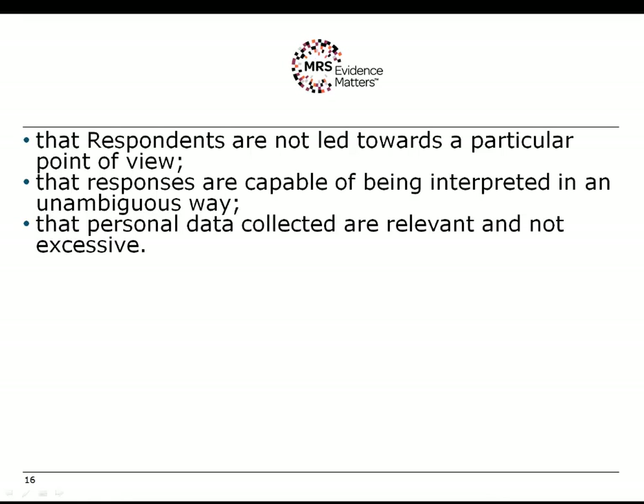You have a duty to ensure that respondents are not led towards a particular point of view. This can be about leading questions that are not balanced — for example, asking whether people agree with something without asking whether they disagree. It can also be about leading information, particularly where respondents need to be told about a concept or proposal before being asked their opinion, which is common in public planning consultations. Responses must also be capable of being interpreted in an unambiguous way, meaning they should produce meaningful information — if asking a question won't produce a meaningful response, you probably shouldn't be asking it.